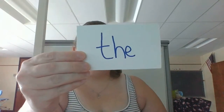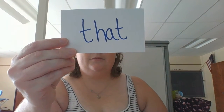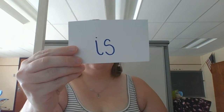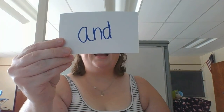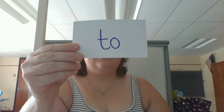Ready? The. Ready? You. Ready? That. Ready? In. Ready? Is. Ready? It. Ready? Of. Ready? And. Ready? This one is easy. A. Last one. Two.